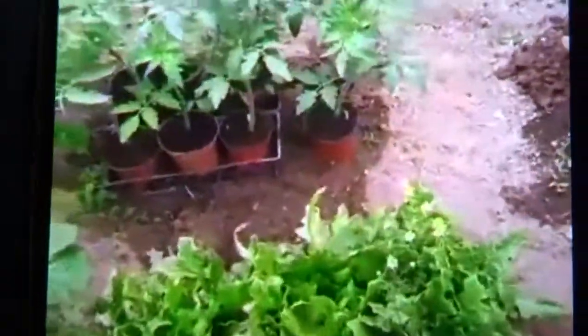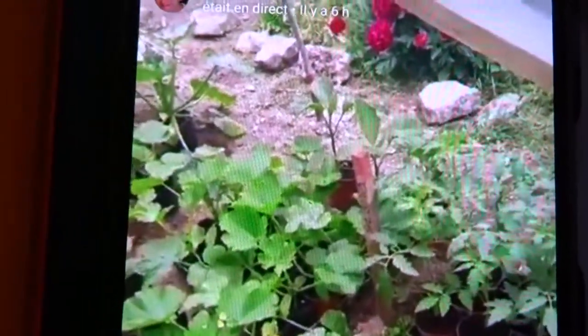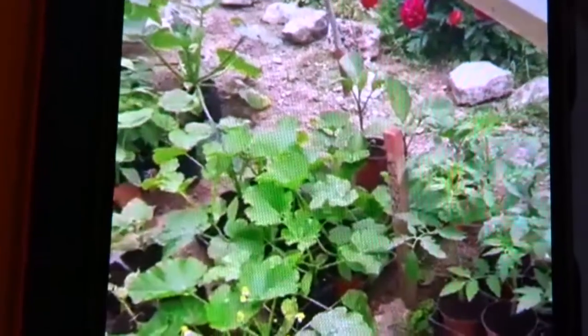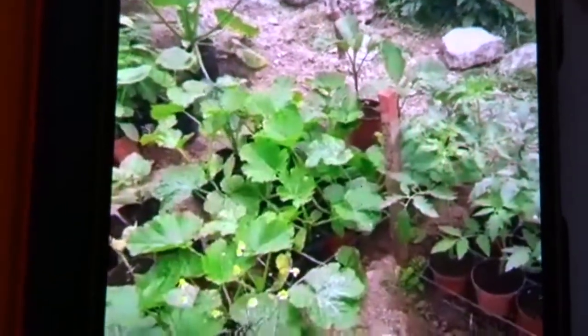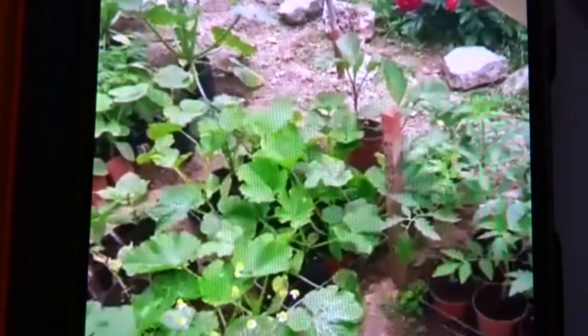Bonjour à tous, on est en direct dans la serre. On va faire un petit tour, voir tout ça avant que ça soit planté vers le 15 mai. Je partage un petit peu.